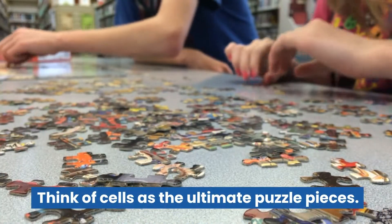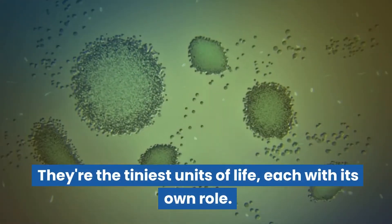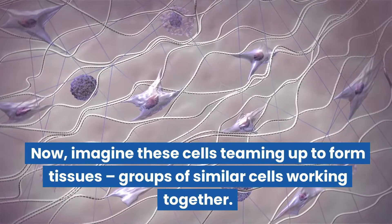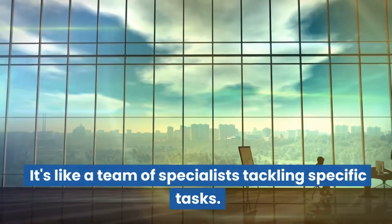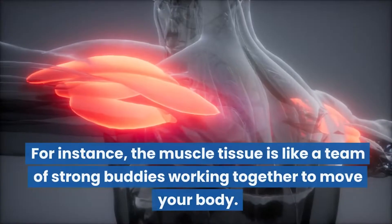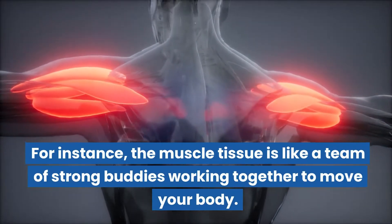Think of cells as the ultimate puzzle pieces — they're the tiniest units of life, each with its own role. Now imagine these cells teaming up to form tissues, groups of similar cells working together. It's like a team of specialists tackling specific tasks. For instance, muscle tissue is like a team of strong buddies working together to move your body.